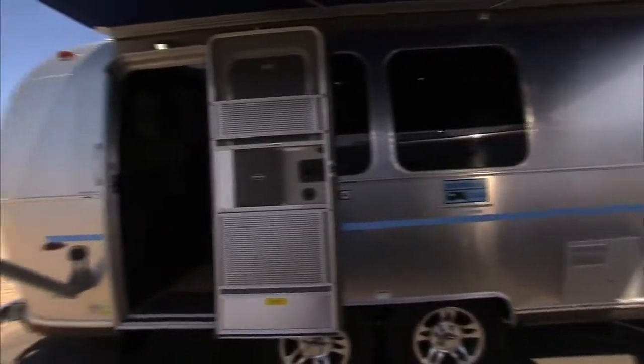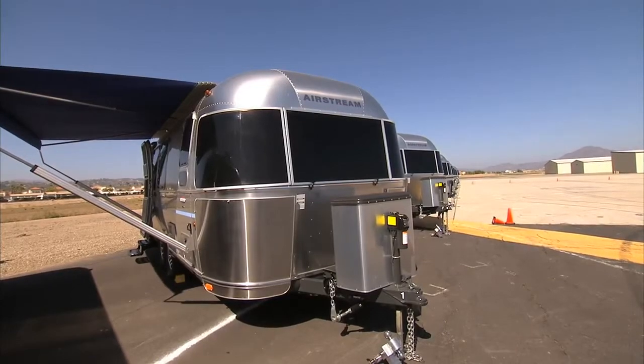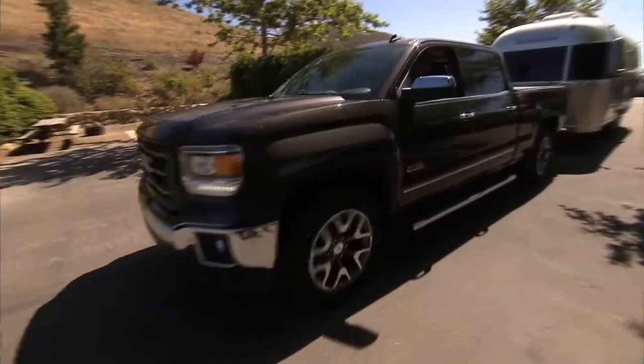Hi, I'm James Bell, Jenner Motors Head of Consumer Affairs. If you're serious about RVing, then it's time you go glamping, or glamorous camping. And what better way to do this than with an Airstream trailer towed by the all-new Sierra. Let's take a look.